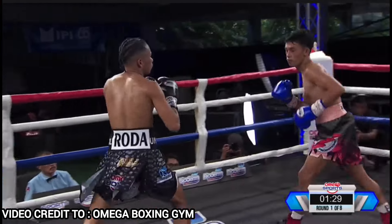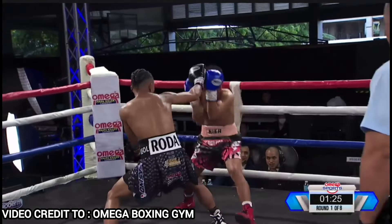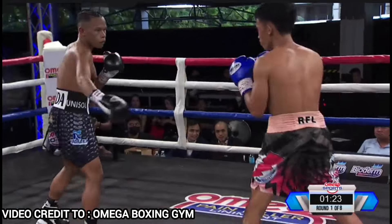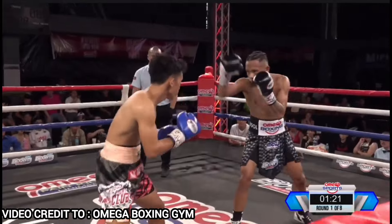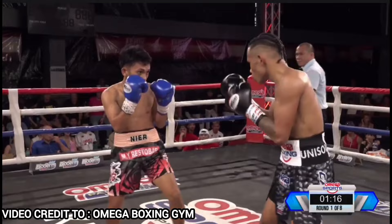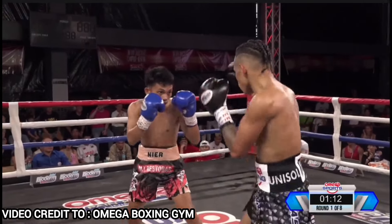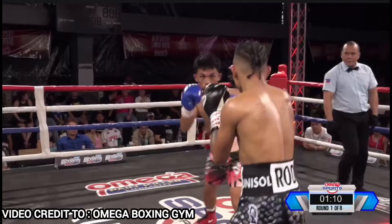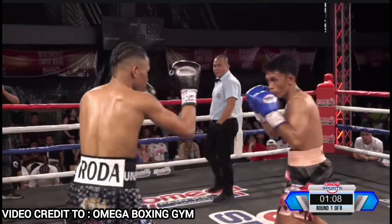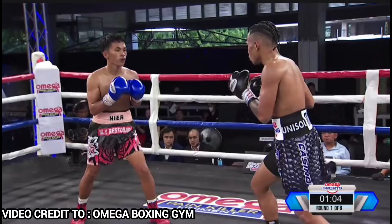Good left hand by Roda. And now, two punch combinations there by Roda Jr. Devilish grin from Roda nung nakascore siya. Harry Nyer needs to develop his rhythm. So far, Roda has been finding his range. Roda has been throwing combinations.